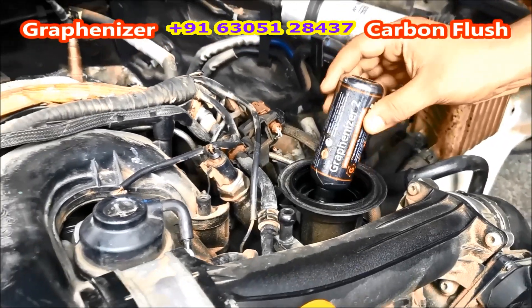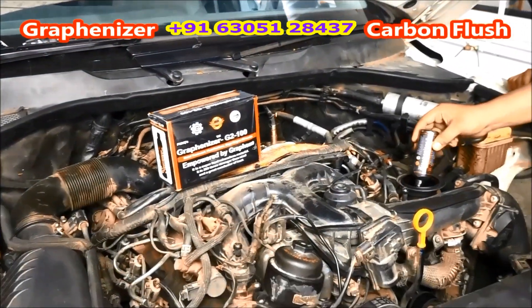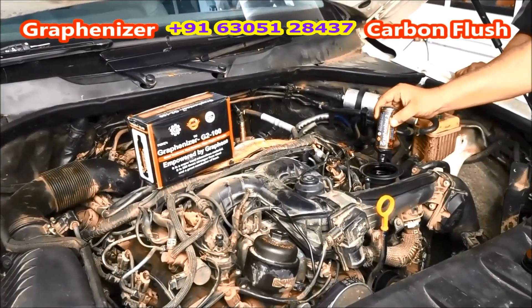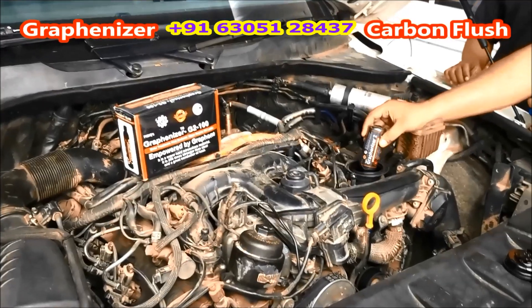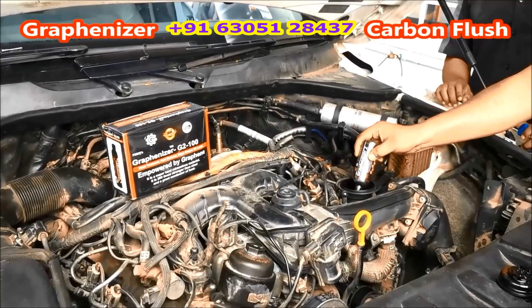It reduces engine heat up to 60% and no more engine oil top-up is required. It extends the engine oil's life up to 40,000 kilometers. It saves engine oil up to three times.